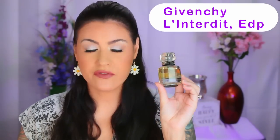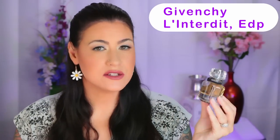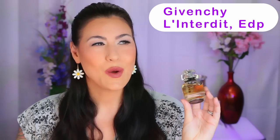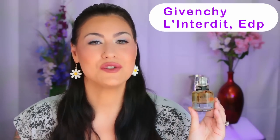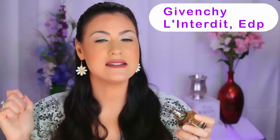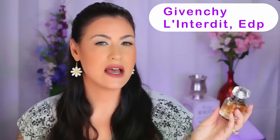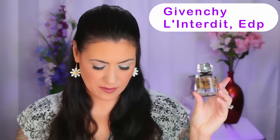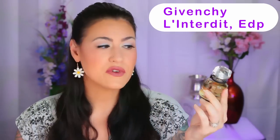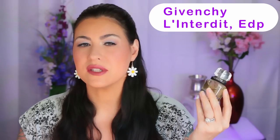Up next we have by the house of Givenchy — this is L'Interdit, the Eau de Parfum, and I absolutely love this fragrance. This is another very strong fragrance that I like to wear in the winter. It's very potent and radiates off of me, but when it's cold outside, this is absolutely gorgeous. If you like tuberose, you will like this fragrance, but it does have a bit of a bubblegummy tuberose. There's tuberose, orange blossom, and jasmine sambac in the heart of this fragrance, and the tuberose is the strongest for sure.